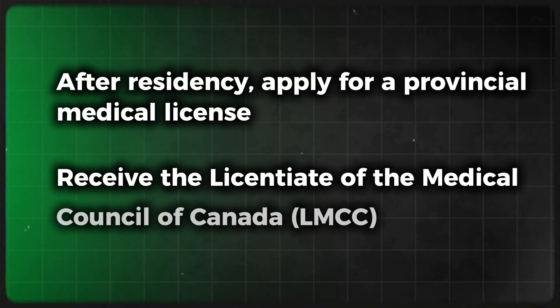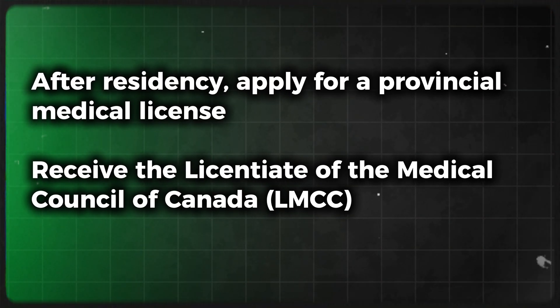Finally, step number four: get full licensure. After residency, you apply for a provincial medical license and then receive the Licentiate of the Medical Council of Canada (LMCC). Now let's move on to the second pathway — Practice Ready Assessment (PRA) — which is a faster route for experienced international medical graduates. It is for IMGs with 2 to 3 years of recent clinical experience, and doctors who have already practiced abroad but lack Canadian residency training.